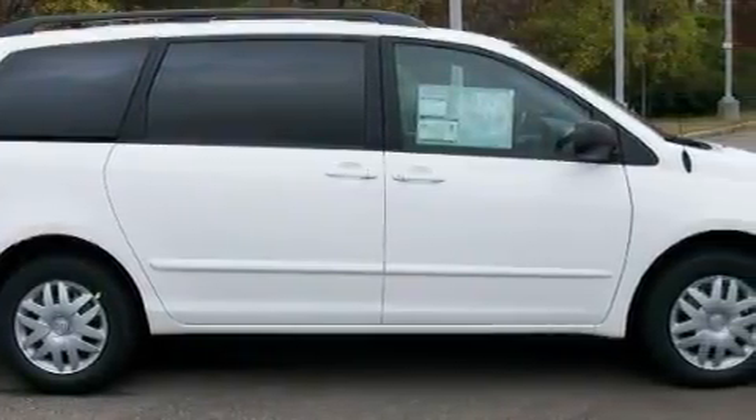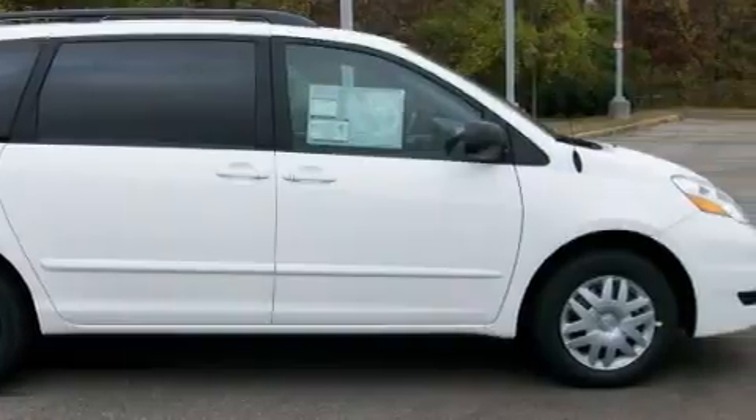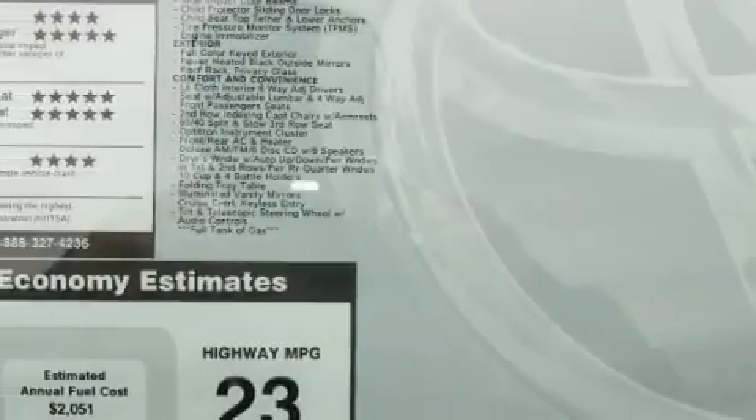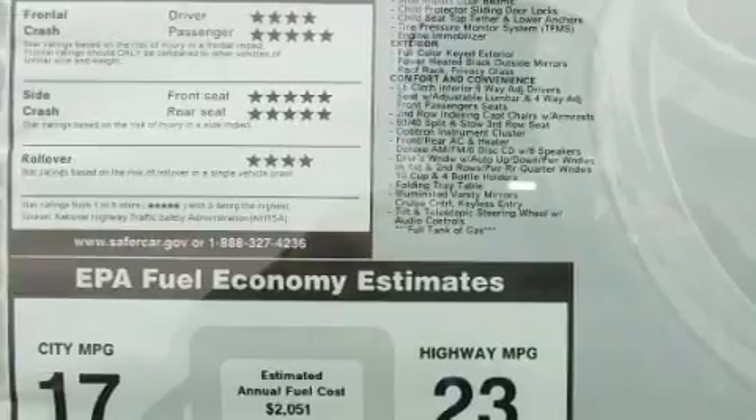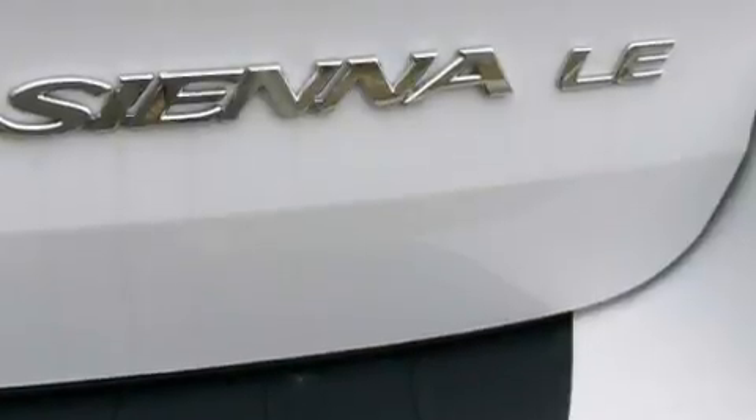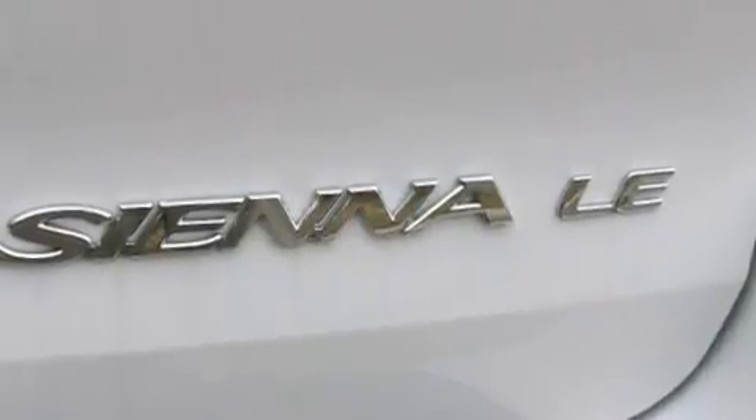Complementing this Toyota's contemporary styling is a stunning array of desirable features, which include air conditioning, keyless entry, rear curtain airbags, an anti-lock braking system, and this vehicle's stylish design always looks great.